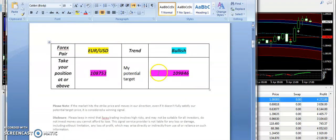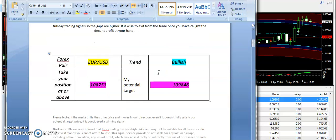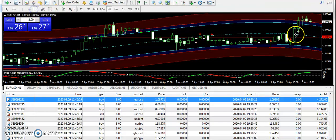This is the signal report I sent to subscribers early in the morning based on full-day trading signals. Euro/USD had a bullish expectation from 1.08753, with a target price of 1.09846. You can see a strong bullish trend on EUR/USD — the market finally broke the level.